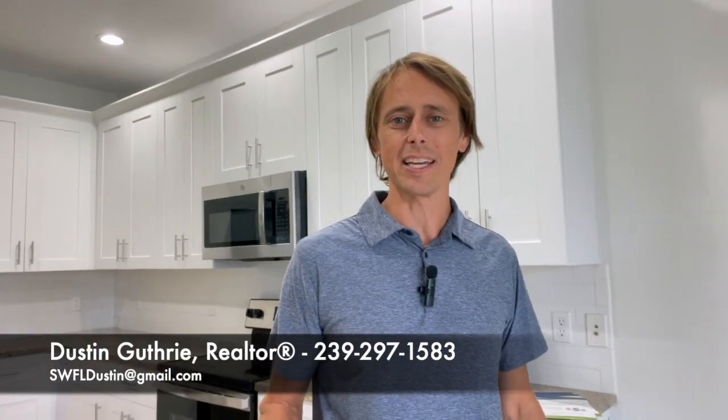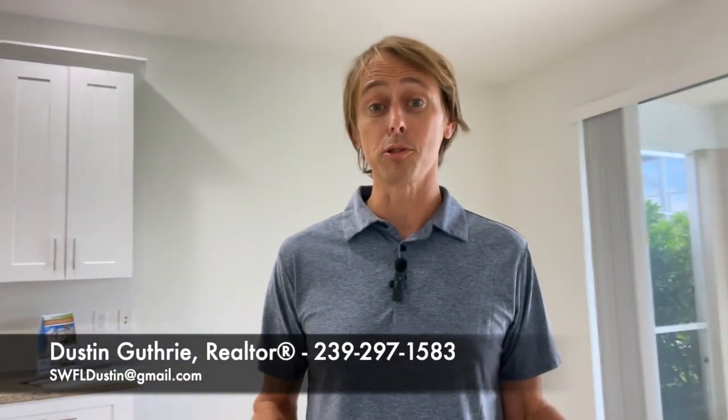Hi again, it's Dustin Guthrie, your favorite Cape Coral realtor, and I'm back with another video about some Cape Coral real estate. It's back to school week here in Cape Coral this week, so I figured I'd do a quick video on some of the most family-friendly gated communities that we have in Cape Coral.